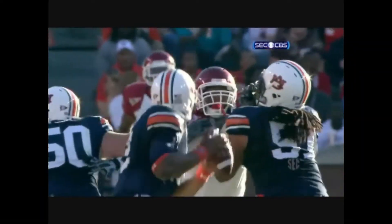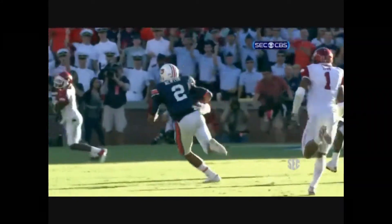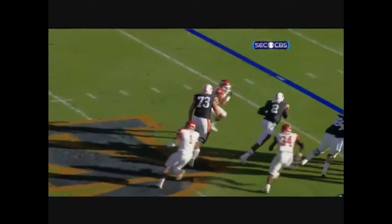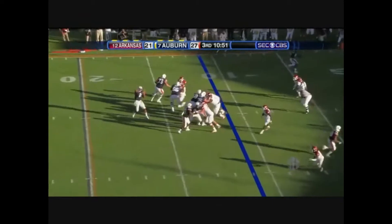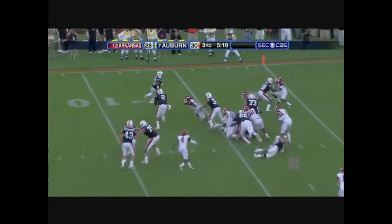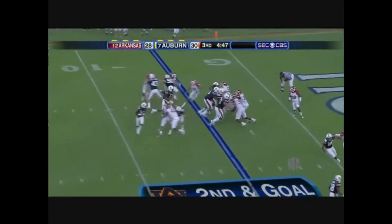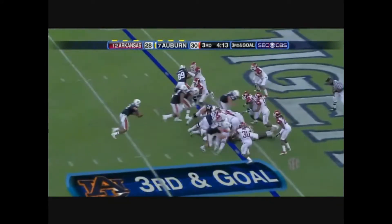Everybody that has a 6'5", 250-pound high school kid is going to put him at quarterback after this. My goodness. Goes right through Beckett, into the right corner — nobody saw that one. Newton grabbed and brought down at the 5.